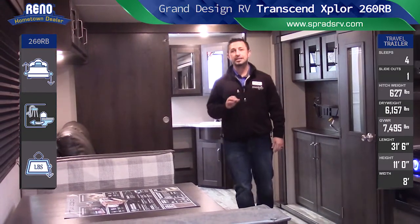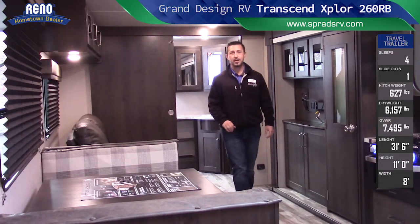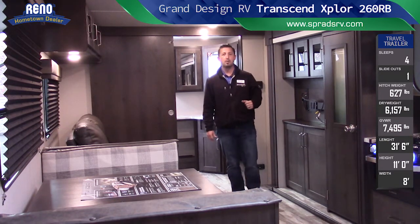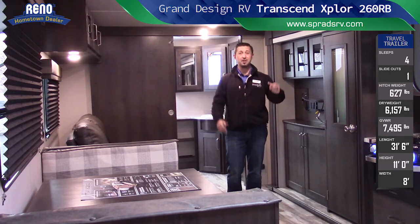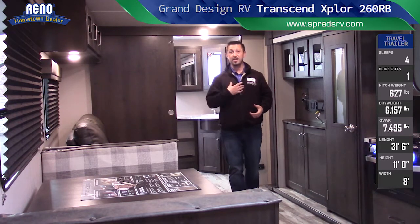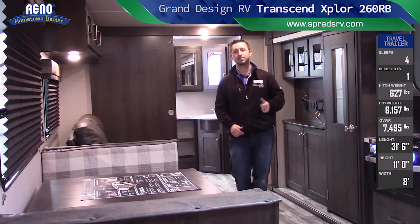Transcend is built with zero butyl tape — you heard me right, zero butyl tape construction. Grand Design's RV Transcend product line is built with zero butyl tape. Butyl tape, if you don't know what I'm talking about — you've probably seen it. That putty stuff squeezing out from all the windows and doors and the trim that looks pretty ugly? If you're anything like me, you'd trim it all off. Well, that's your seal — that's butyl tape. Grand Design's Transcend is built with all dedicated seals and gaskets; they actually call it a quad seal on the entire coach.